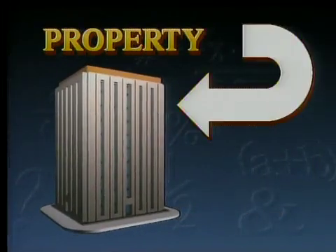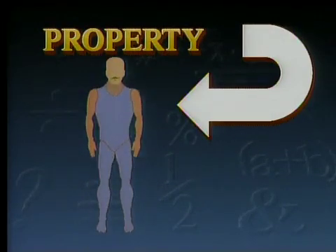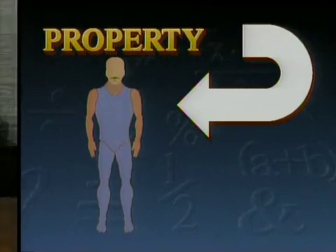We're going to look at the basic properties of numbers. This office tower is a property — it's something you own. But not all properties are made of bricks and mortar. A property can also be an ability that you have. For example, human beings have the ability to talk. That's one of the properties of being human — we could call it a talkative property. The numbers and the letters that stand for numbers in algebra have properties too.